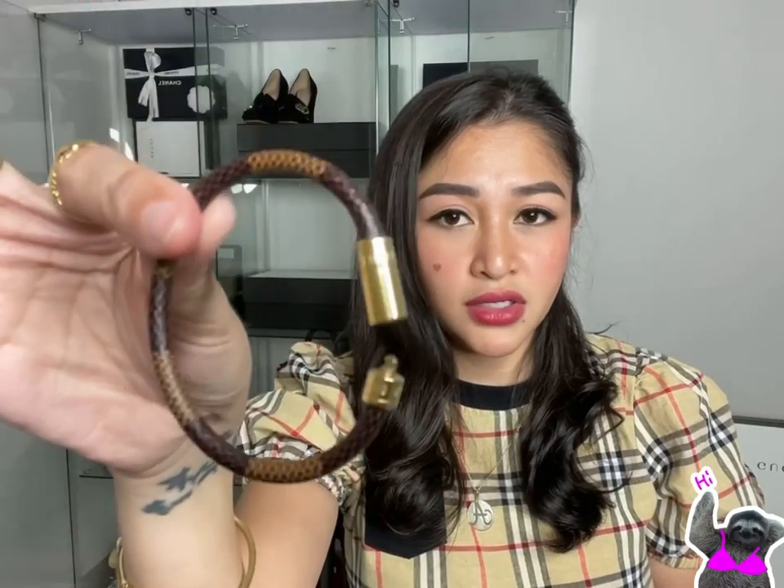The next one that I bought was a Louis Vuitton Keep It bracelet, and I wear this every day — at work, at home, anywhere I go I wear this.